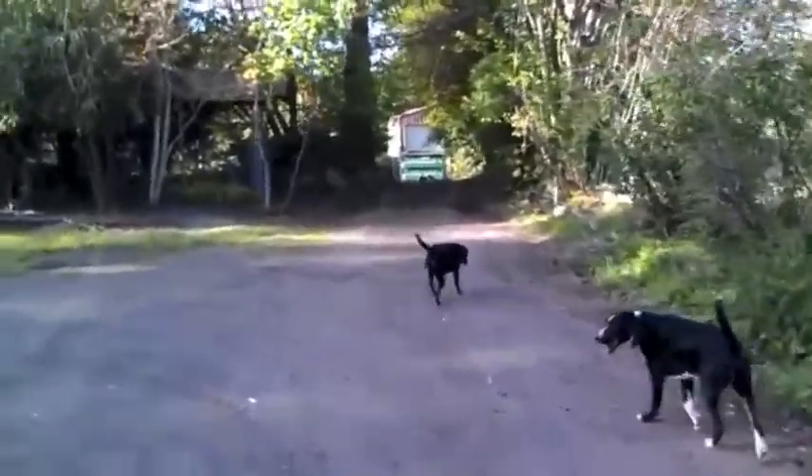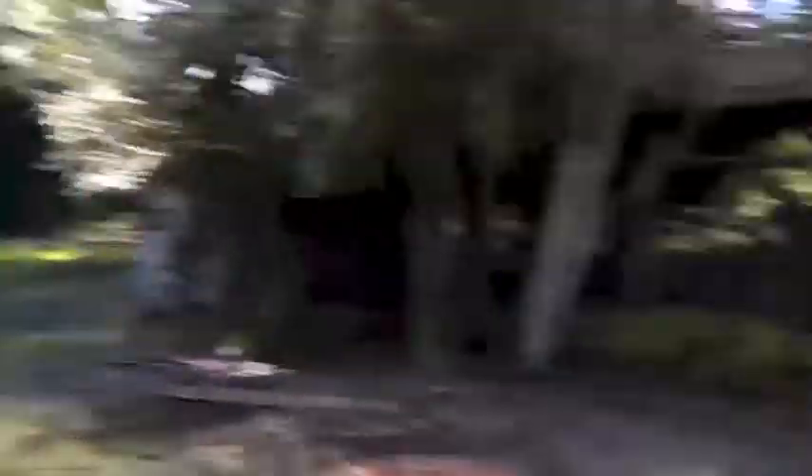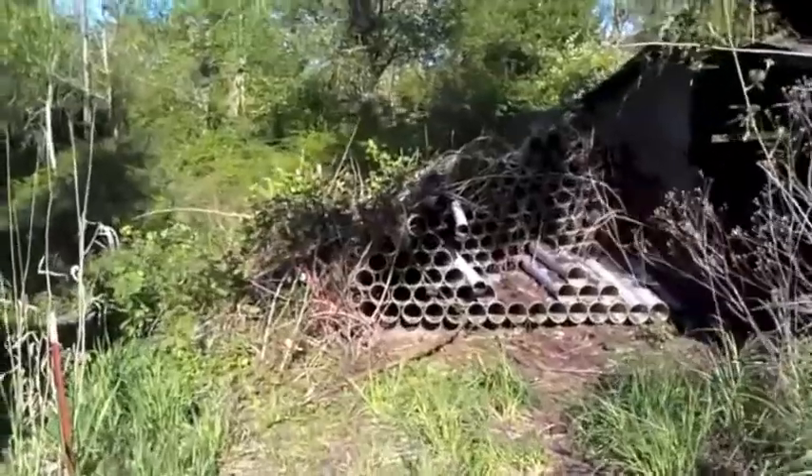Got the dumpster down there. I need to call to get it hauled away. Pretty much the only thing left in the garage is those lockers — my buddy's buying that. Got rid of about a third of the PVC.